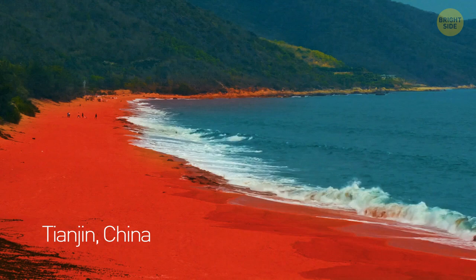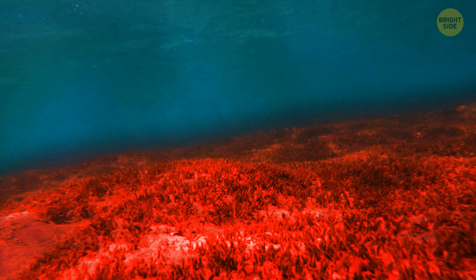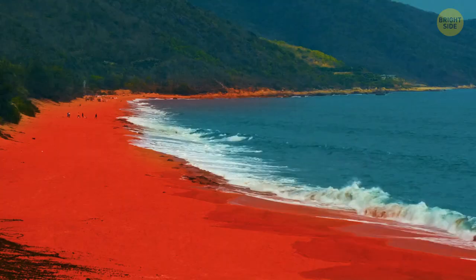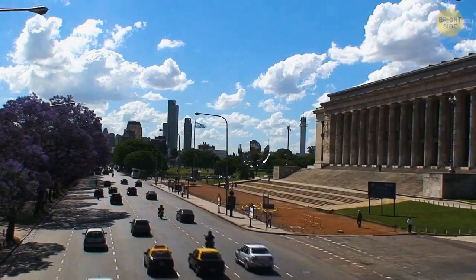Red sand is what makes this beach unique and why tourists flock to Tianjin, China. A red-colored plant called suaeda salsa dwells in the saltwater. The whole beach is covered in red with only the top layer of the sea visible.